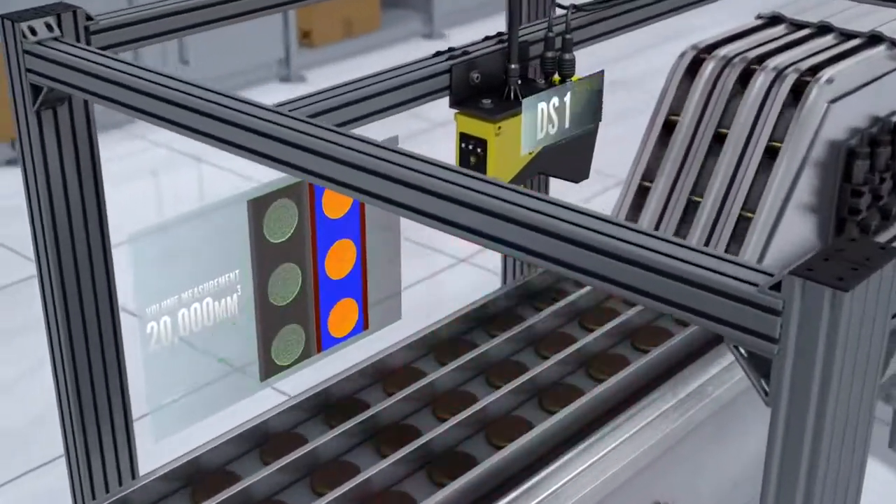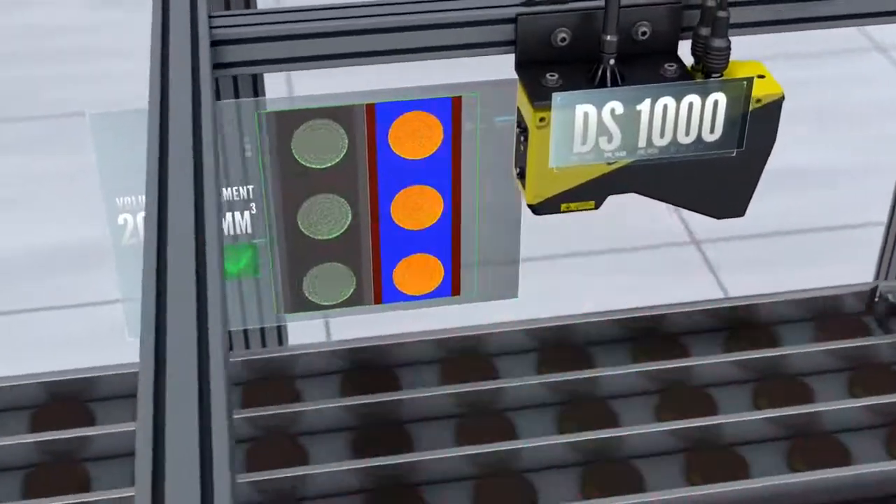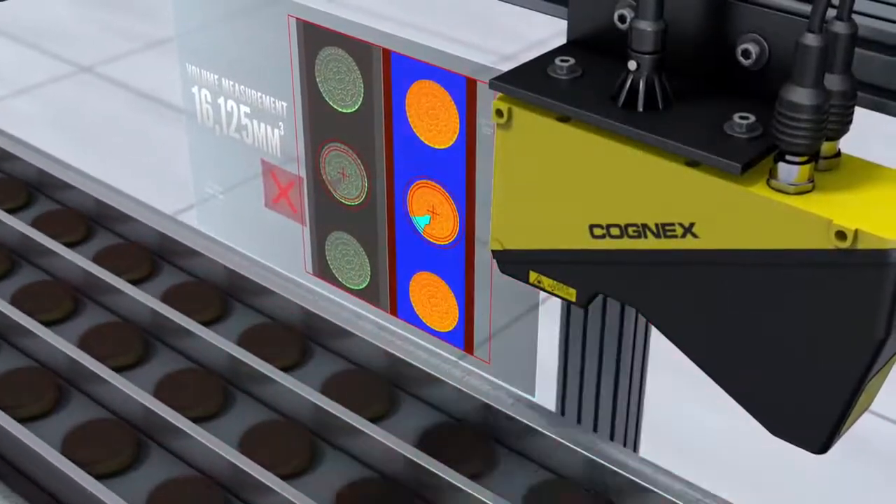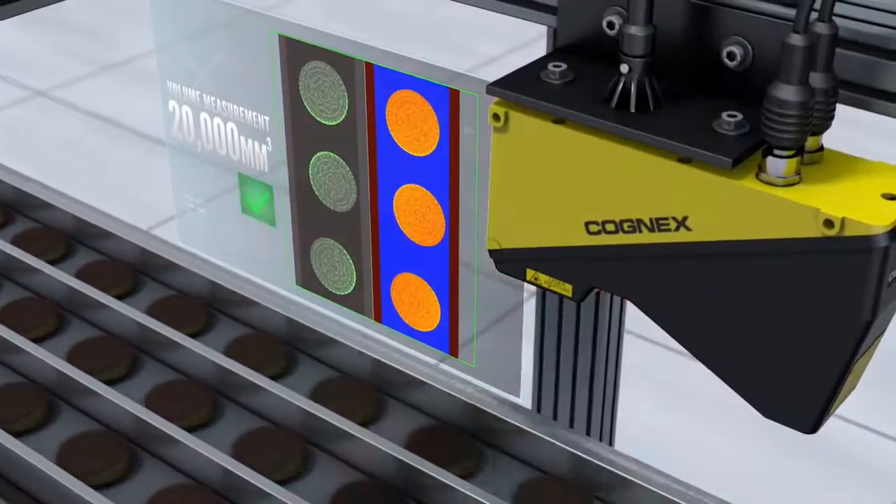Cognex DS1000 3D displacement sensors find defects that are hard to see with 2D systems — measuring product volume, inspecting logo imprint, and checking for damage.